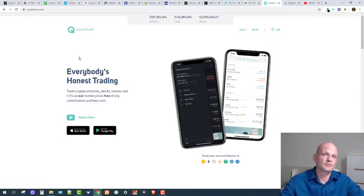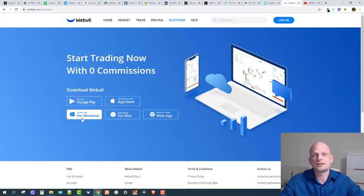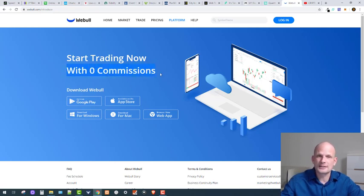Then there is QuantFury, which you can use pretty much all around the world. It is commission-free — you can trade cryptocurrencies, stocks, futures, and ETFs at real market prices free of any commissions and fees. QuantFury is one of the newer applications and is commission-free globally. Then we have Webull, available on mobile, Windows, Mac, and as a web application — also one of the newest platforms, commission-free with zero percent commission, and based in New York.